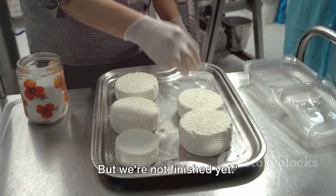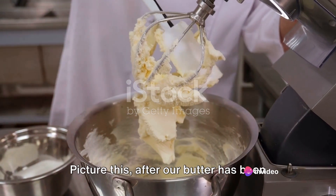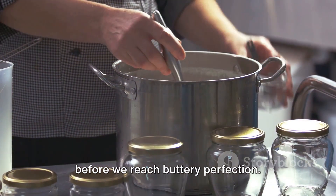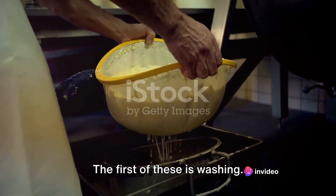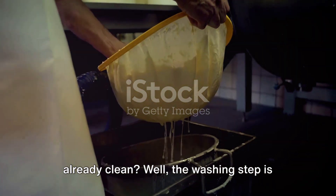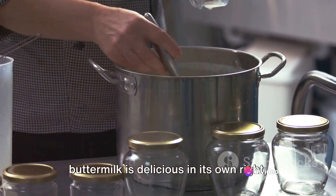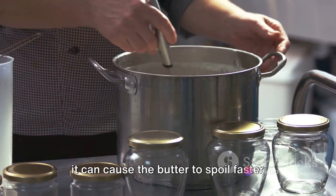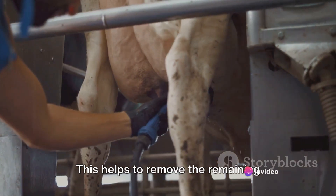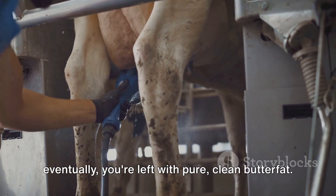After the churning, we have butter and buttermilk, but we're not finished yet. Next, the butter undergoes washing and working. After churning and separating the butterfat, the washing step is not about cleanliness — it's about flavour and shelf life. The butter is still mixed with buttermilk, which can cause it to spoil faster and give it a somewhat tangy flavour. So the freshly churned butter is washed with cold water to remove the remaining buttermilk and any residual whey. It may take a few rinses, but eventually you're left with pure, clean butterfat.